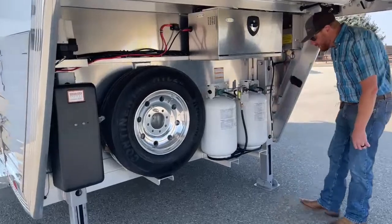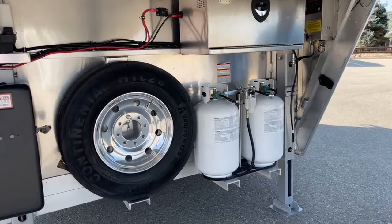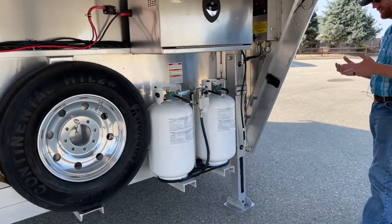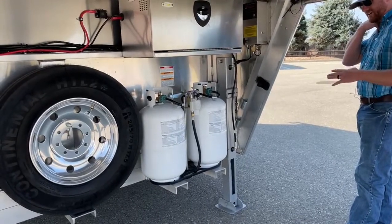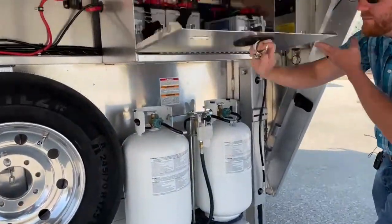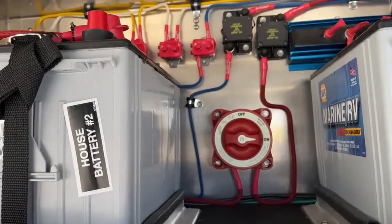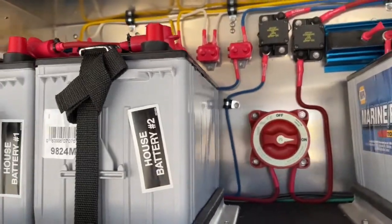We have dual 30-pound LP bottles — a lot better than 20s from a capacity standpoint. We understand you're on the road and nobody wants to be changing bottles frequently. We like upgrading from 20s to these 30s on our ProLine XP as well. There's also an aluminum battery box — you can see the batteries and everything's labeled extremely well, so a technician can find any wire. Battery disconnect is included as well.